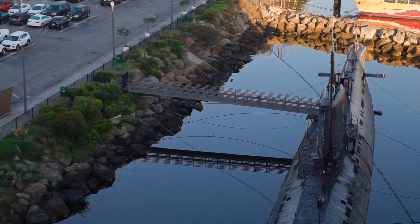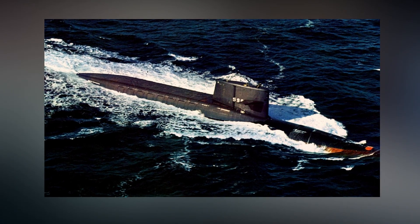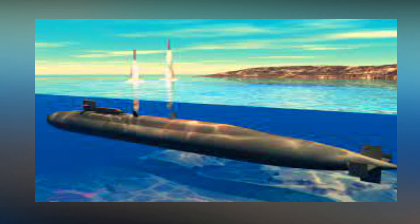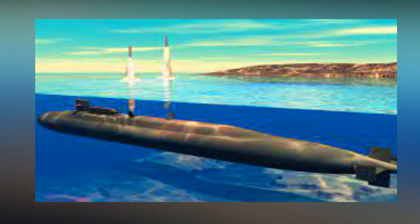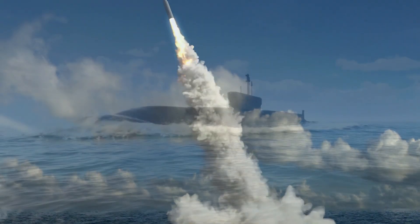The second kind is referred to as a ballistic missile submarine. These are often bigger and serve as the covert mobile launchers for nuclear missiles. Many believe that any nation's ballistic missile submarines would withstand any nuclear first strike and even have the capability to return the attack.